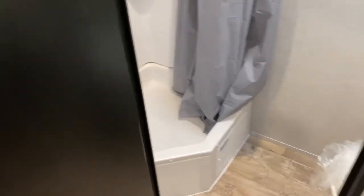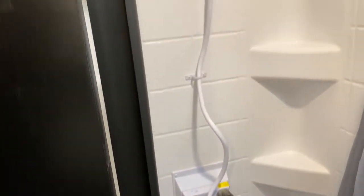Here is your bathroom. You have a corner shower and a toilet.